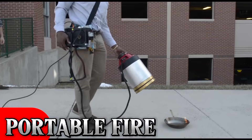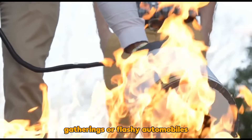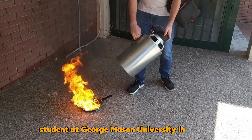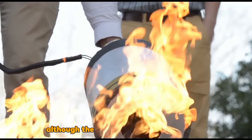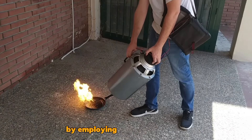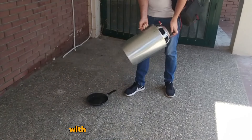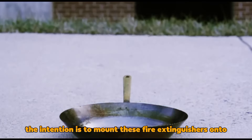Portable Fire Extinguisher: Students at George Mason University in the U.S. have devised a novel fire extinguisher utilizing sound waves. Although the concept isn't groundbreaking, their compact extinguisher has proven effective, successfully quenching burning alcohol during tests. By employing sound frequencies ranging between 30 and 60 hertz, the extinguisher demonstrates its efficacy. With a modest budget of $600, the intention is to mount these fire extinguishers onto drones.